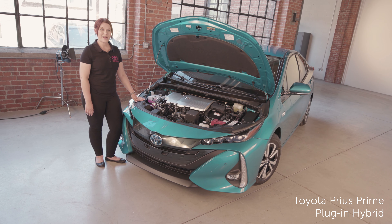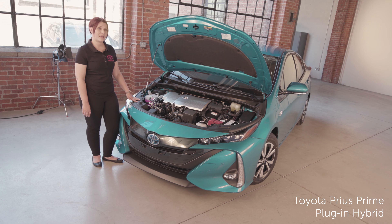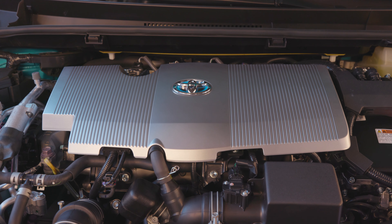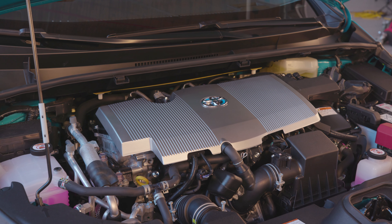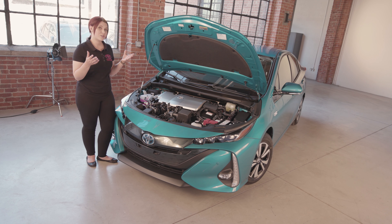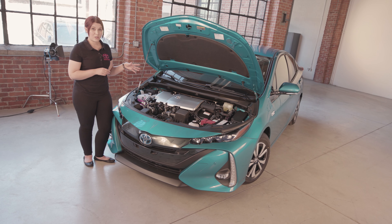Taking a look under the hood of Prius Prime, it features a 1.8-litre four-cylinder engine with an 8.8-kilowatt lithium-ion battery and a continuously variable transmission. With the electric motor and the gasoline engine working together, you receive up to 121 net horsepower and a driving range of over 1,000 kilometres.